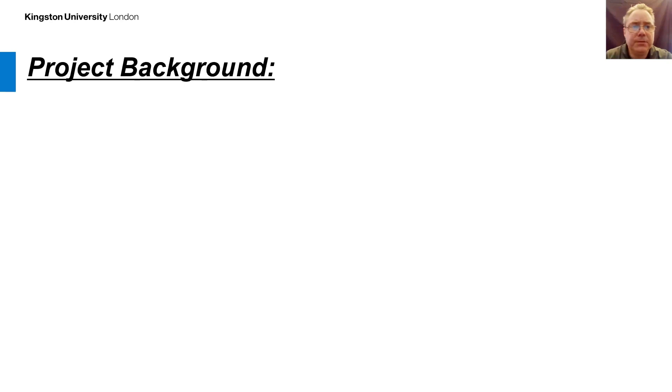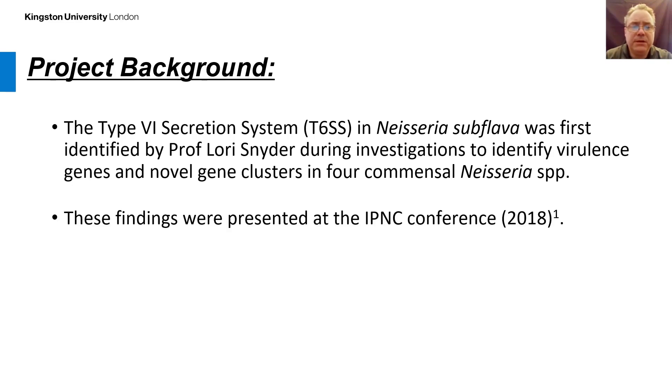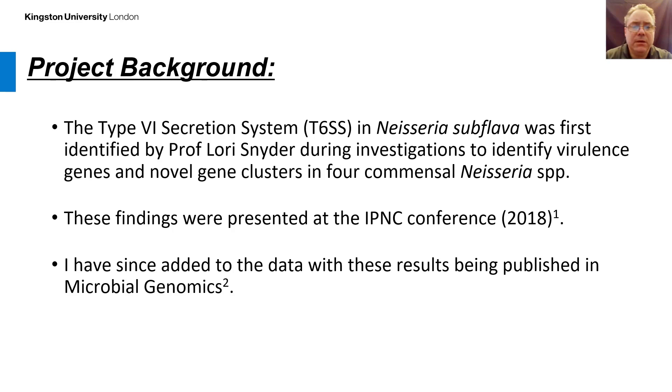I'll start with a little bit of project background. The type 6 secretion system, or T6SS, in Neisseria subflava was first identified by Professor Laurie Snyder during investigations to identify virulence genes and novel gene clusters in four commensal Neisseria species isolates. These findings were presented at the IPNC conference in 2018, and since then the data has been expanded and the results published in Microbial Genomics.